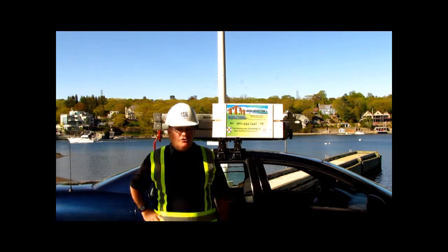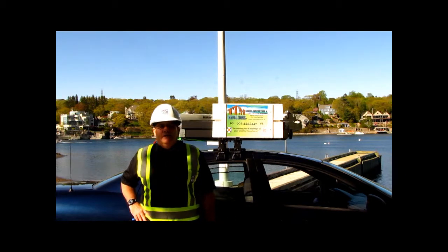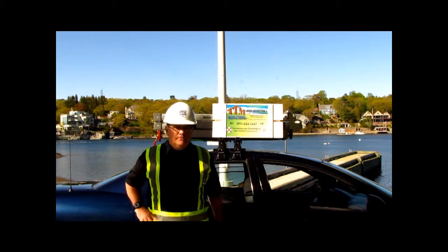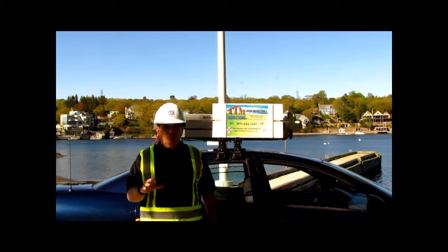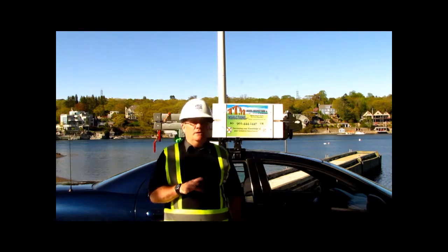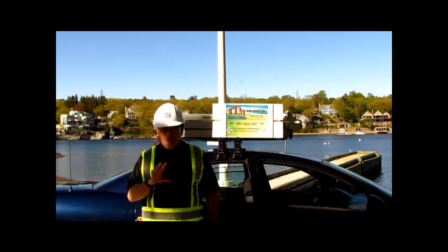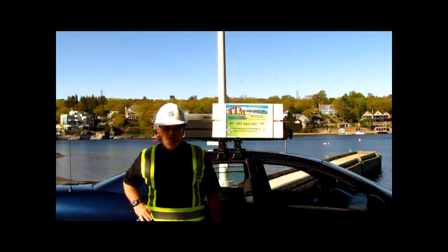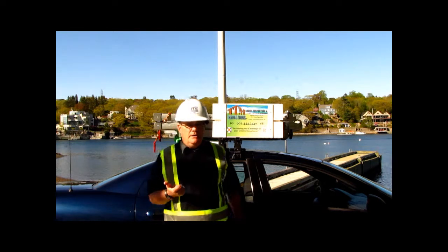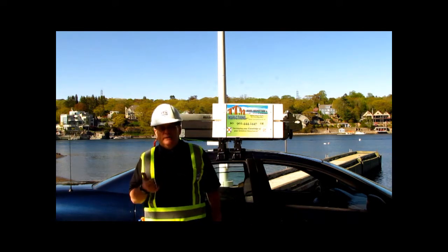Besides the full inspection, which takes about three to four hours, maybe you just want your roof checked out. We can go up and just check the roof. We're not professional roofers, but we can go up and check it. You can certainly call a roofer, but if you just want a general check, give us a call. We can go up and either say yes, no, or this has some concern — here's why: A, B, and C.